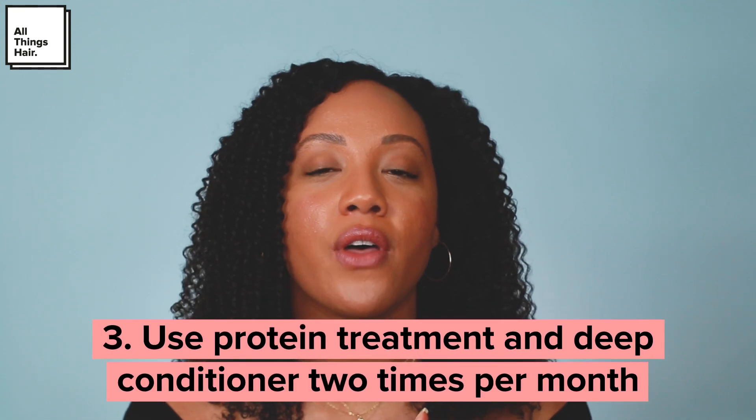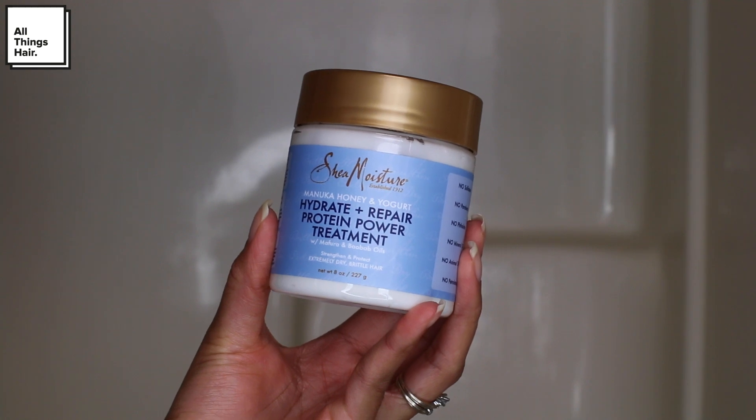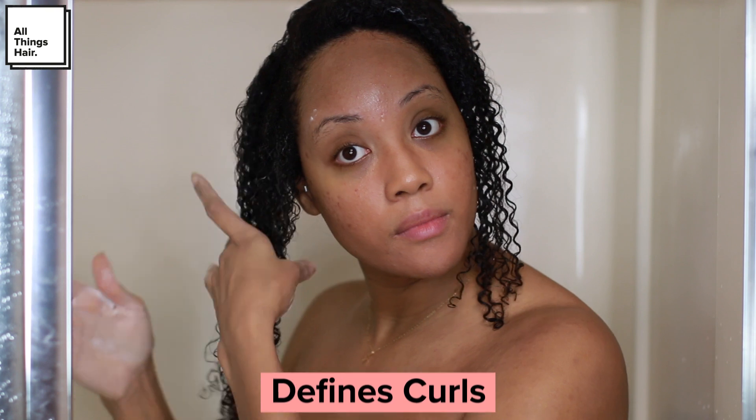For this wash day I was due for a protein treatment. I have fine strands that can become damaged very easily, so I implement protein in my regimen twice a month, and use a moisturizing deep conditioner the other two wash days. I'm using the Shea Moisture Hydrate and Repair Protein Power Treatment — it gives your hair extra strength if it's feeling frizzy, vulnerable, or brittle, without making it hard or dry. It has a nice balance, and curls come out more defined. You know it works when frizz is minimized, curls are curlier, hair feels stronger, and looks shinier after rinsing.